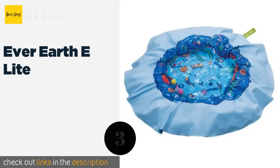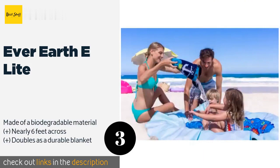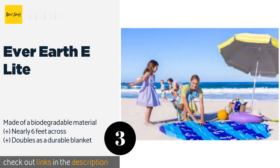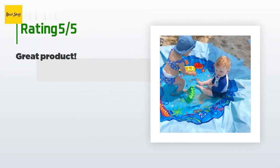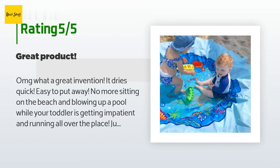Number three is the Ever Earthy Light. It doesn't need to be inflated and it's a cinch to take to the beach — fill it with water using the included carrying tote as a bucket. This lets your children play safely next to you while you relax in your chair. This product is available on Amazon for $30 and is rated 4.6 stars from 174 customer reviews.